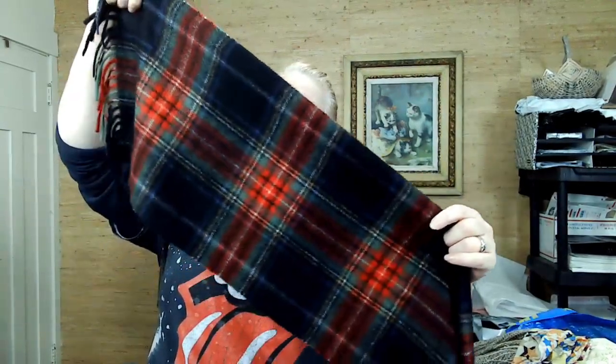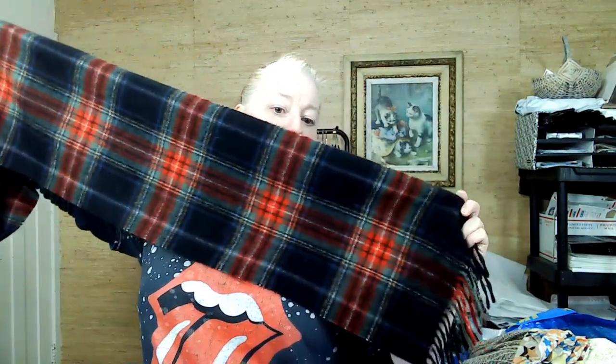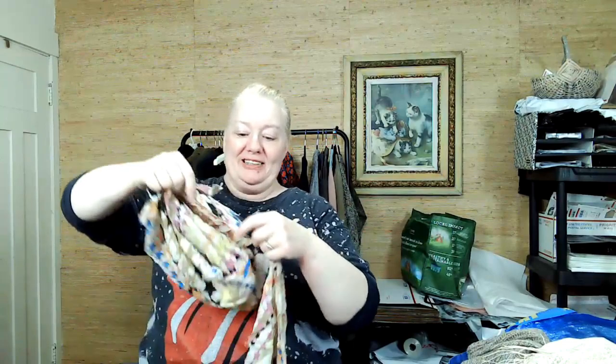This is cashmere — I think it's 100% cashmere. It has a few tiny holes I may need to fix, which won't be hard. Actually, it is 100% cashmere. I have to look up the RN: 1730 — and it comes back as Target. I didn't know they made cashmere! It feels really nice. I'll probably sell it as unbranded since it doesn't have a brand on it.